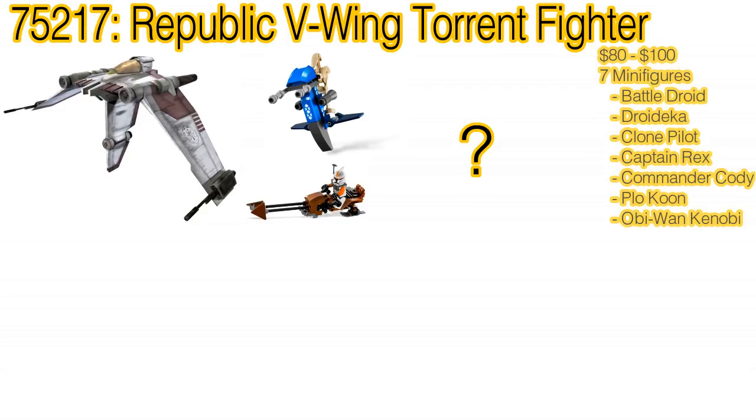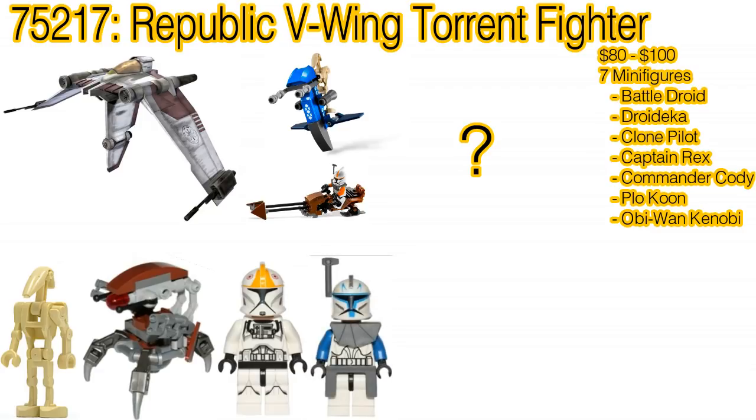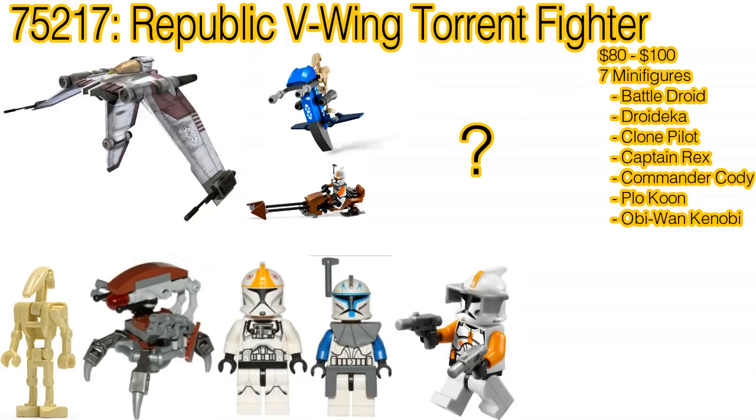You don't just get five minifigures this time — you get seven. One standard battle droid, one droideka who will now have a stud shooter (not sure how I feel about that), a clone pilot presumably with Phase 1 armor, a redesigned Captain Rex which I believe will feature his original design but with a new helmet, a new pauldron and two blasters, and Commander Cody who will also feature a new helmet with an orange scope bar, realistic detailing, and a blaster.